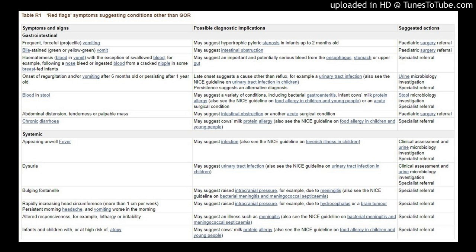Systemic: appearing unwell or fever may suggest infection — also see the NICE guideline on feverish illness in children. Clinical assessment and urine microbiology investigation with specialist referral indicated. Dysuria may suggest urinary tract infection — also see the NICE guideline on urinary tract infection in children. Clinical assessment and urine microbiology investigation with specialist referral indicated.